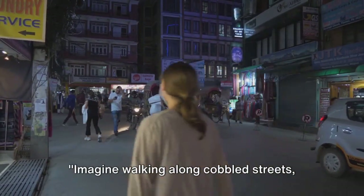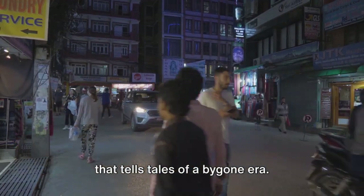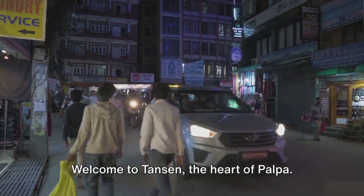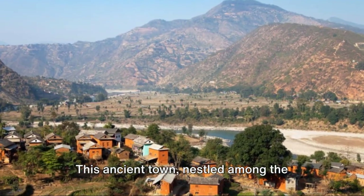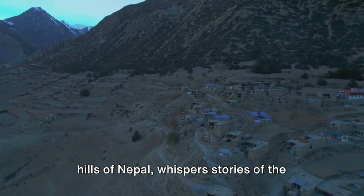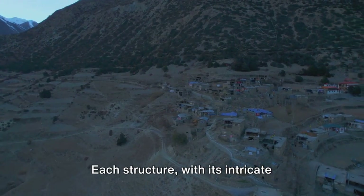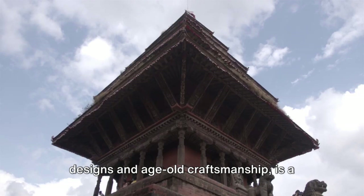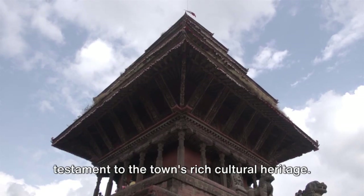Imagine walking along cobbled streets, surrounded by traditional architecture that tells tales of a bygone era. Welcome to Tansen, the heart of Palpa. This ancient town, nestled among the hills of Nepal, whispers stories of the past through its beautifully preserved buildings. Each structure, with its intricate designs and age-old craftsmanship, is a testament to the town's rich cultural heritage.